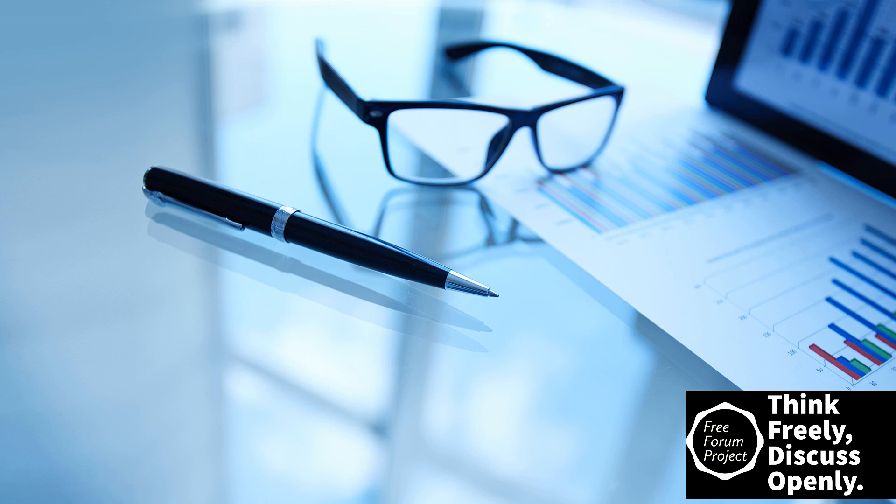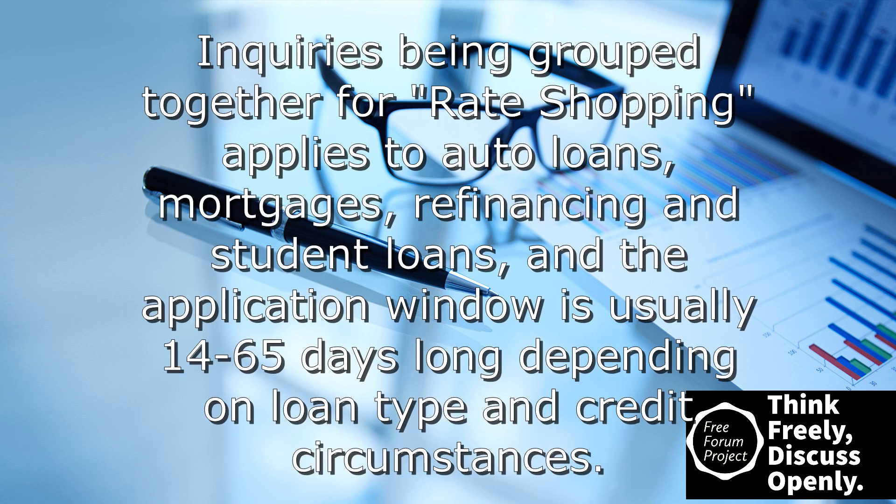Lastly, hard inquiries. Hard inquiries occur when lenders and creditors check your credit in response to a new application. A large number of hard inquiries can impact your credit score, so it's important not to apply for too many lines of credit at the same time. If you are shopping for a new vehicle, a mortgage loan, or a new utility provider, the multiple inquiries generated by these processes are generally counted as one inquiry for a given period of time — typically from fourteen to forty-five days, depending on the credit scoring model.